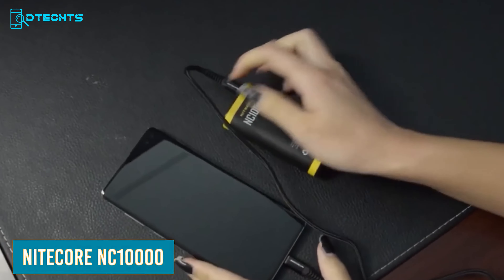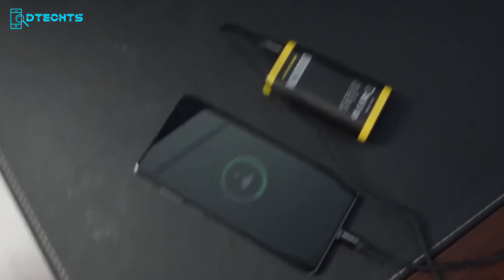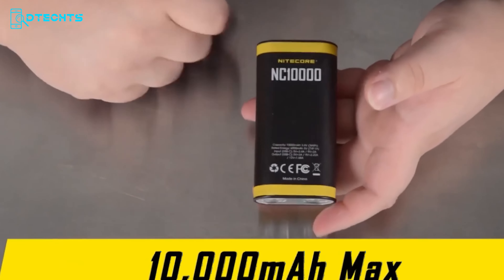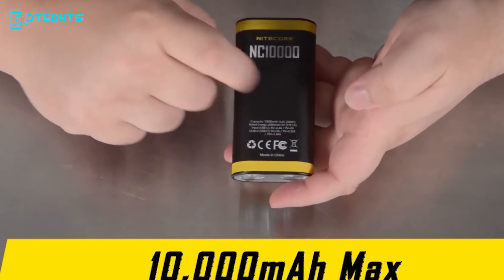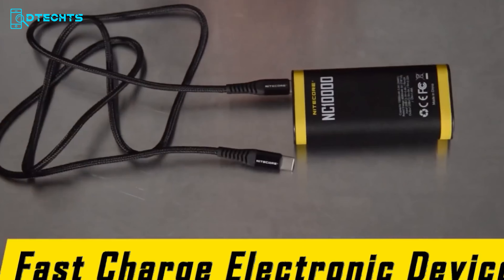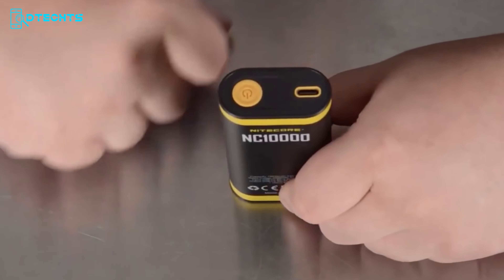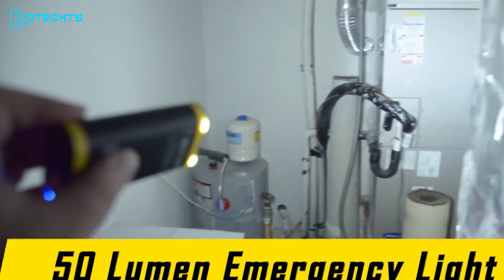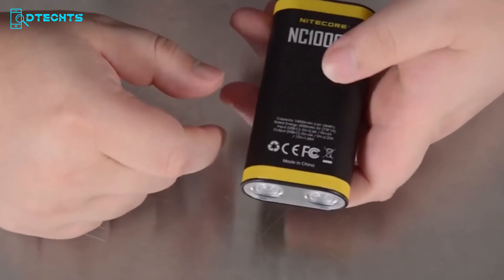Stay powered up and ready for anything with the Nitecore NC1000, the ultimate EDC power bank that delivers big power in a compact and lightweight package. Weighing only 5.94 ounces, it easily fits in your pocket or backpack. Despite its small size, the NC1000 packs a powerful 10,000mAh capacity, allowing you to charge your smartphone at least twice before needing a recharge. With fast charging, you can fully charge your phone in just 2.5 hours. Its IPX5 rating makes it resistant to water splashes and rain, and it features an additional flashlight with 50-lumen maximum brightness covering 20 yards.